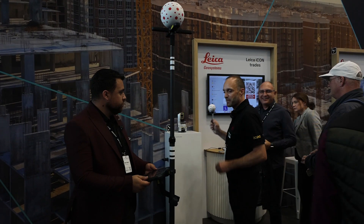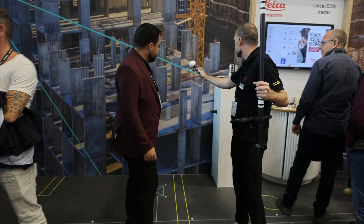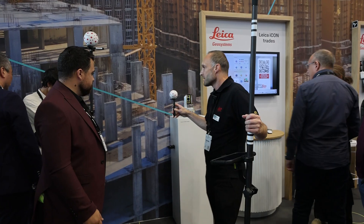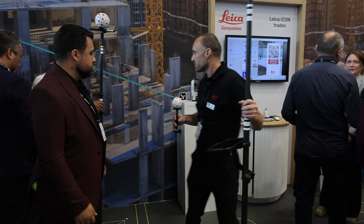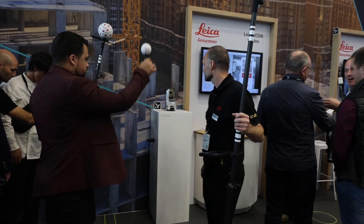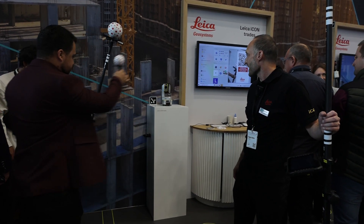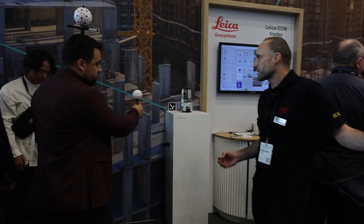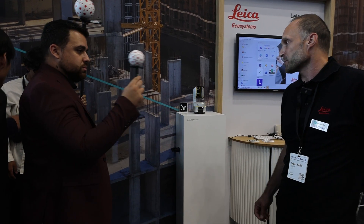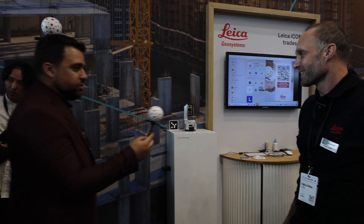You can also use the pen — just change the target type in the software, hold it in the field of view of the instrument, and it follows you. Even if you block it with your body and come back into the field of view, it continues immediately as long as it can see the target. It's really responsive — super fast. We have direct drives, magnetic direct drives, which move very, very fast, making it possible to track the sphere at the shortest distances.